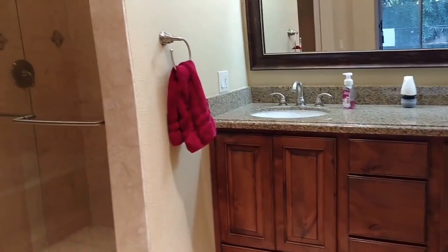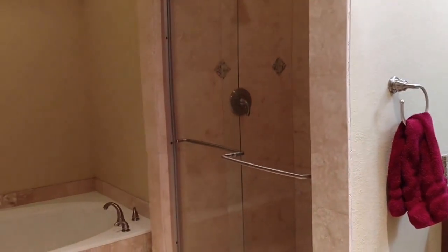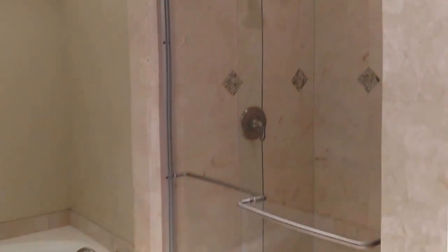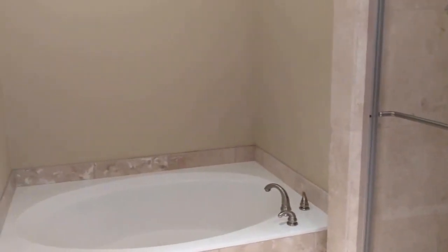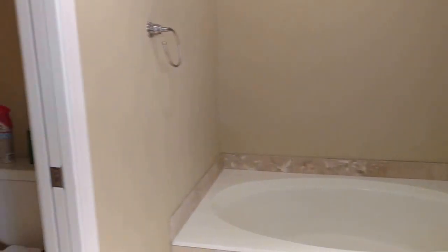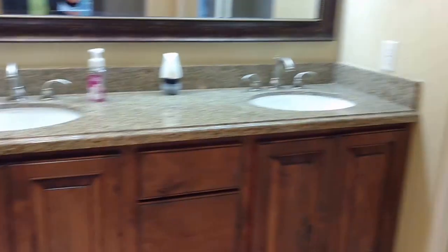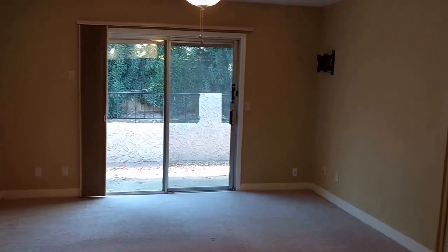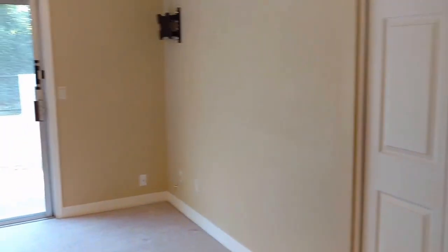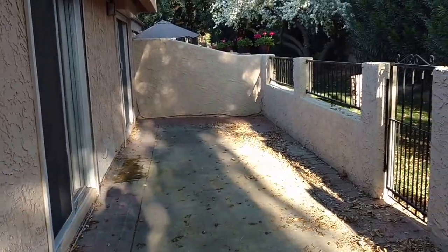There's the bedroom, bathroom, full bath, walk-in shower, and toilet. There's the private patio.